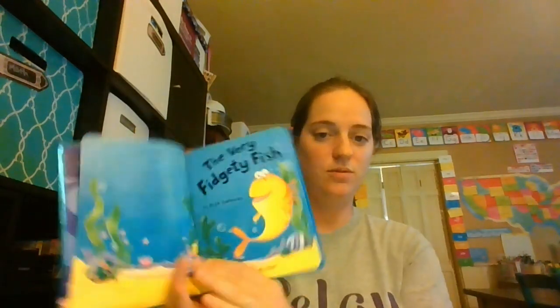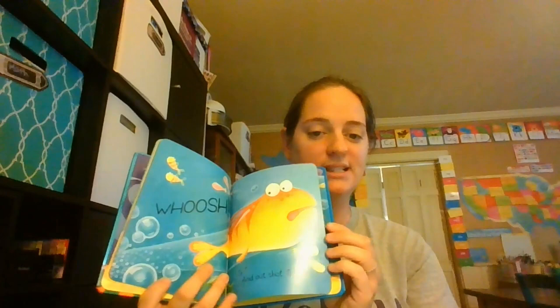On Monday, our book is called The Very Fidgety Fish, and this is my first storybook. Sometimes we'll read the book, and sometimes me and him will just look at the pictures and talk about the animals, things that he sees, the colors that he sees. It just depends on his mood for that day.